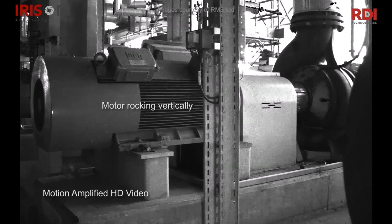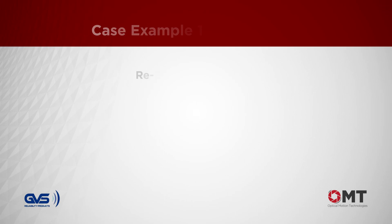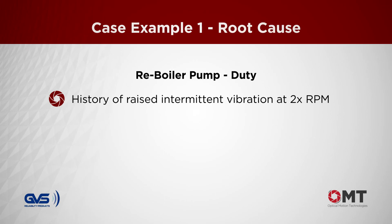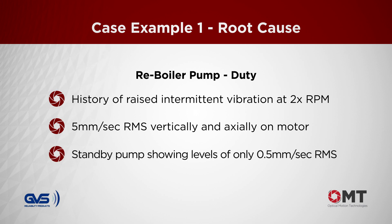Misalignment, or is it? The Judy re-boiler pump had a history of raised two times vibration — five millimetres per second RMS vertically and axially on the motor, typical of misalignment. The standby pump was showing levels of only 0.5 millimetres per second RMS.